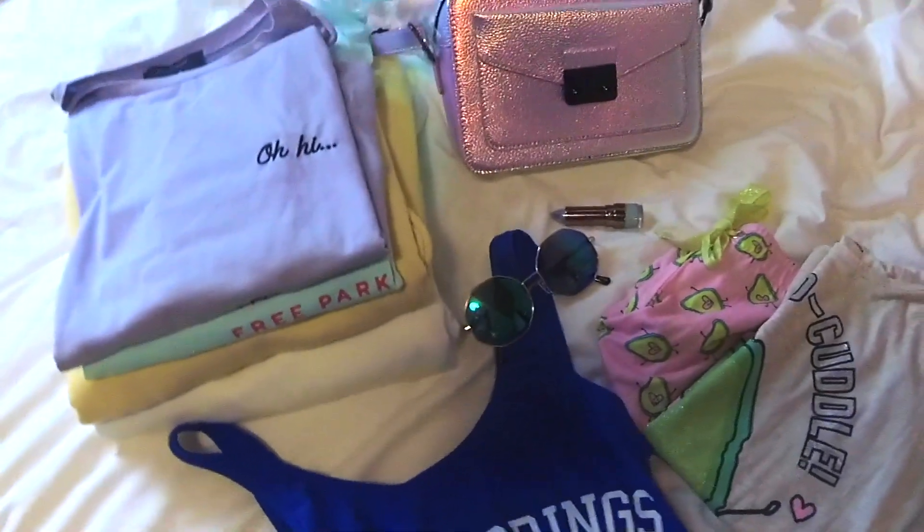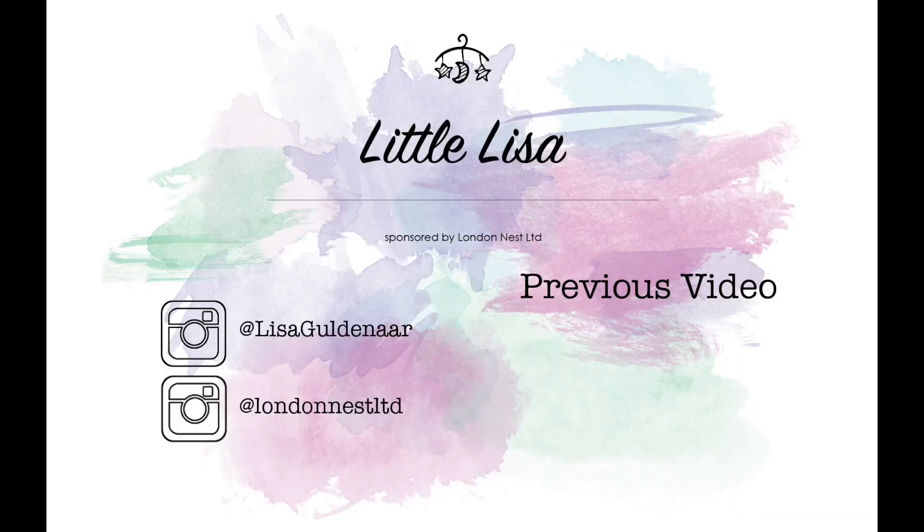So guys, I really hope you like this spring Primark haul video. Give it some thumbs up and don't forget to subscribe. Bye!